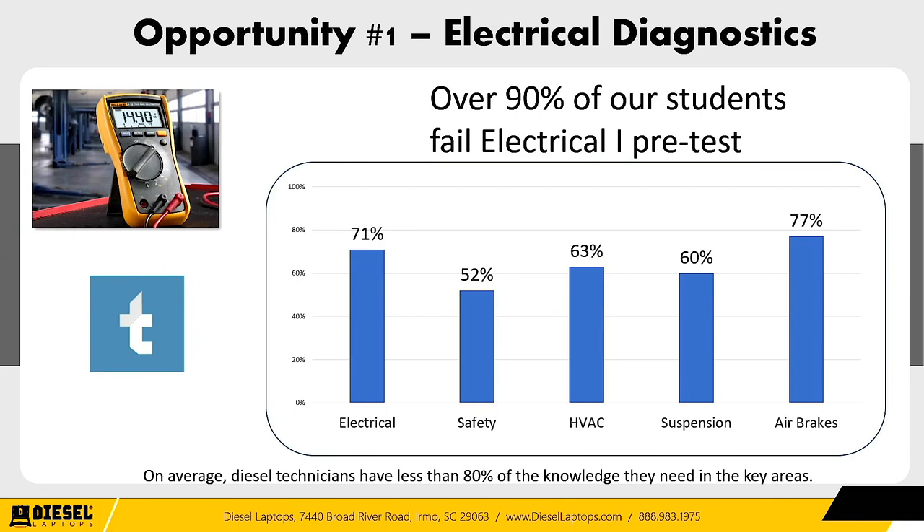Using Today's Class data, there are other areas found severely lacking. The safety category: only 52% of students have the knowledge to pass — about half don't even have basic safety knowledge. HVAC: about 63% have the knowledge. Suspension: 60%. Air brakes: 77%. Electrical: 70%. On average, diesel technicians have less than 80% of the knowledge they need in key areas when it comes to diagnosing and repairing today's commercial trucks.